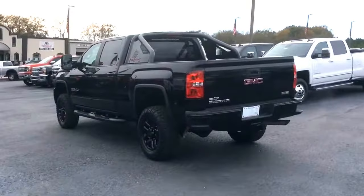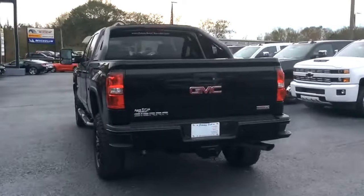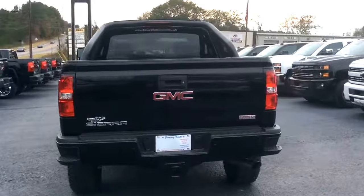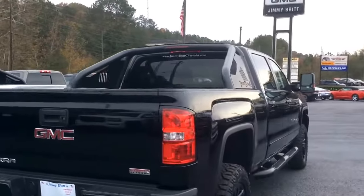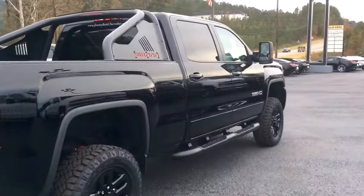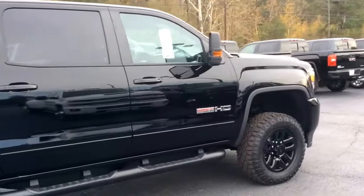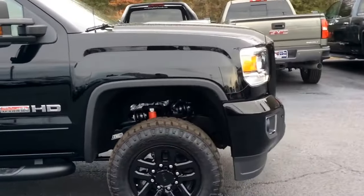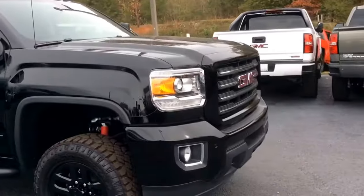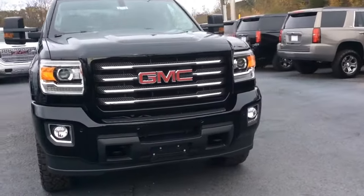Here she is — nice, beautiful onyx black truck. It does have the four wheel drive, crew cab. I'm just going to do a quick walk around for you, get a glimpse of the outside. Lovely black wheels. Just a beautiful truck all the way around.